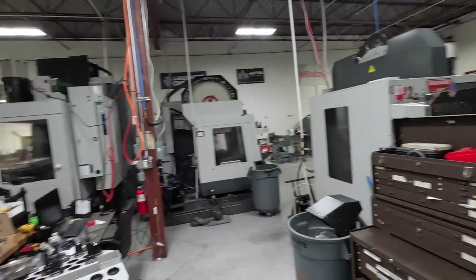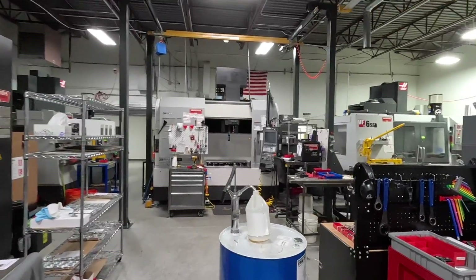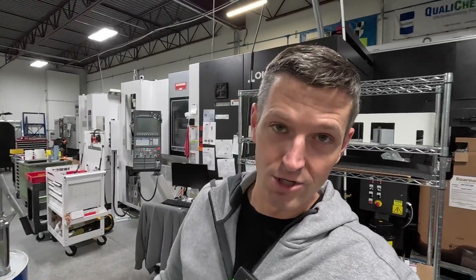It is a nice, quiet Saturday morning. There isn't a single machine on right now. I don't really work weekends anymore — I'm here right now, but I don't have to. And that's kind of the key thing that led to the thought of this video: do you own your business or does it own you?